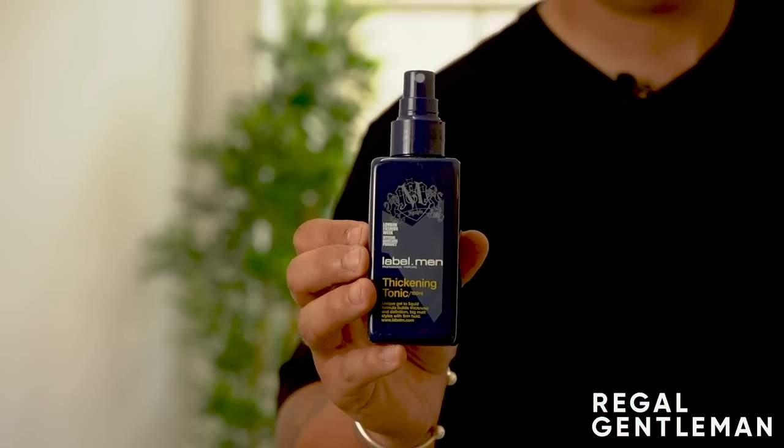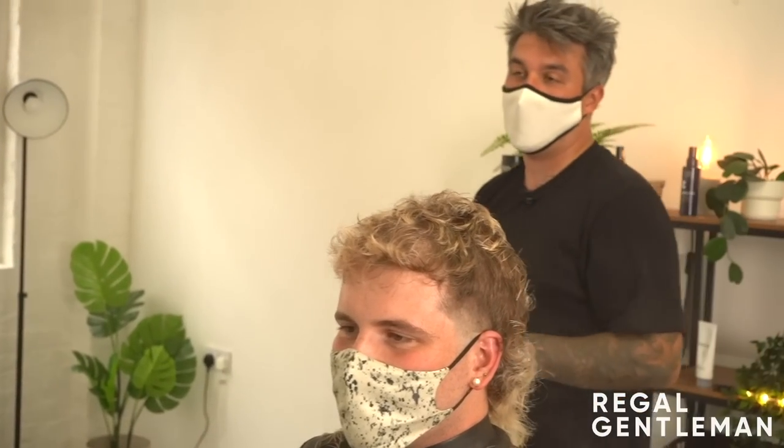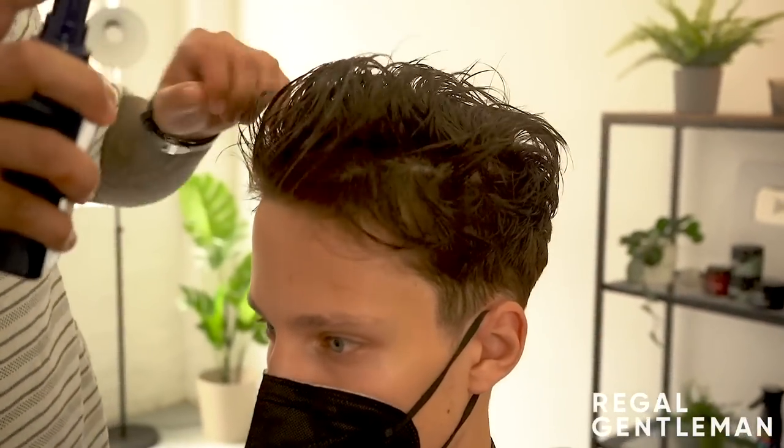From the same brand, Label Men, we've got Thickening Tonic. This is particularly good for guys who have got thinning hair. When I say thinning hair, it doesn't necessarily mean someone is going bald - it just means their hair density has changed. In the summer your hair can sometimes get thinner because of the heat. I would always use this for someone with fine blonde or fine brown texture - it's always good to add that bit of bulk. The beauty of Label Men products is that they are made by barbers and stylists, created with you in mind.